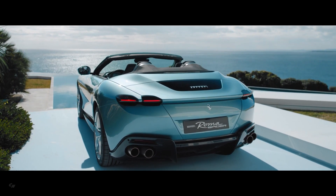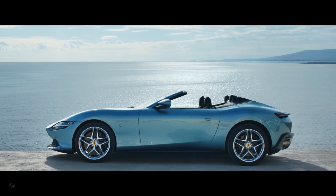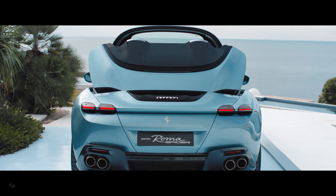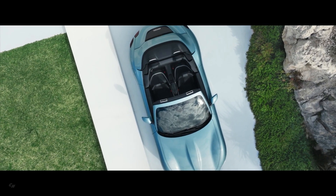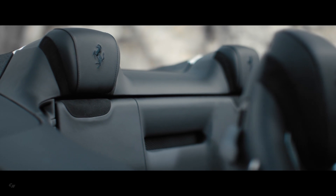The Ferrari Roma Spider is powered by an engine belonging to the V8 turbo family, named International Engine of the Year for four consecutive years and also voted best engine of the last 20 years in 2018. The 3.9-liter twin-turbo engine produces 621 horsepower and 560 pound-feet of torque.